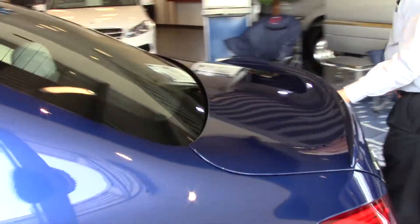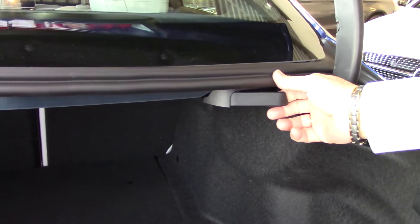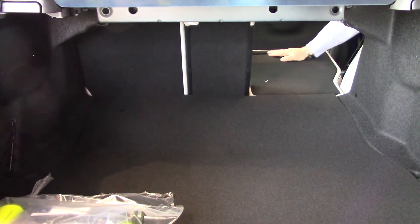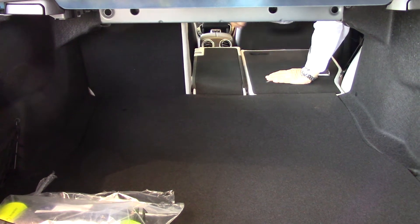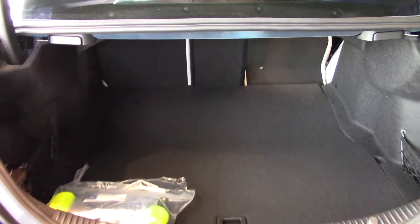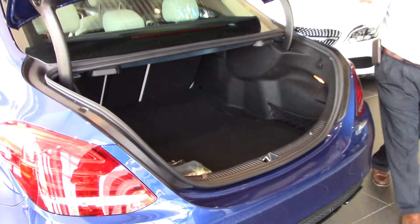And then we come around to the trunk. The trunk is set up with fold-down seats, and they're called 40-20-40. So I can put down just the right side, then the center, and then the left side also. It's called 40-20-40, allowing a pass-through if you don't want to carry skis with you, but you still want to carry four adults, and you don't want the two adults squished in the old 60-40 configuration.